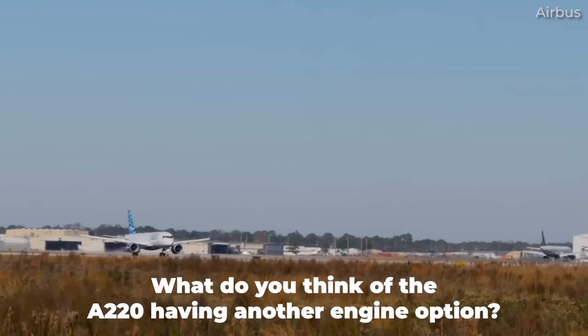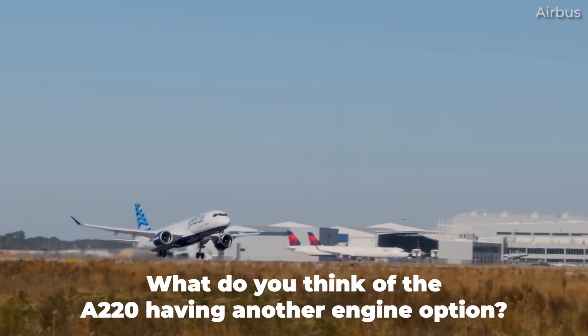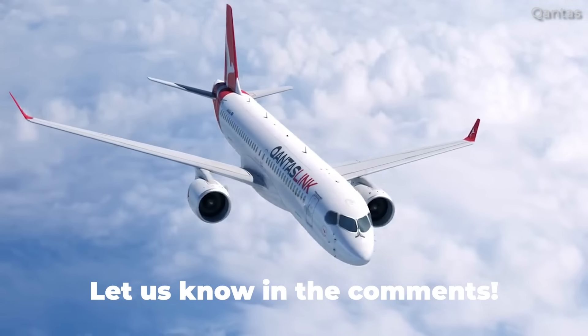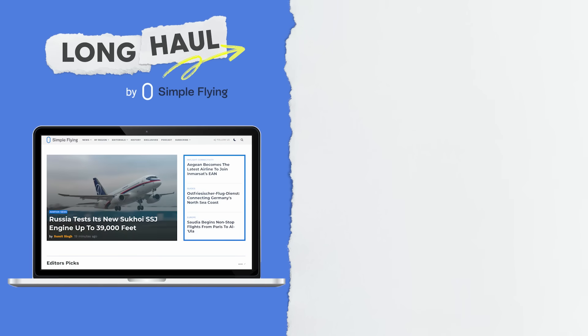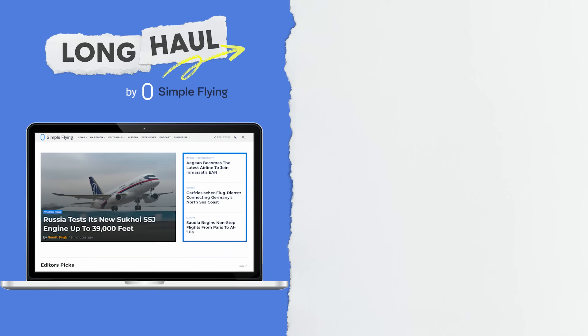But what do you think about existing A220 variants like the Dash 100 and Dash 300 getting a second engine option? Let us know by leaving a comment. Simple Flying publishes over 150 articles every week. If you're looking for the latest aviation news and insights, visit simpleflying.com.